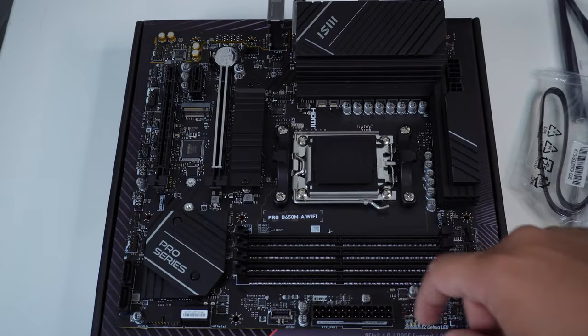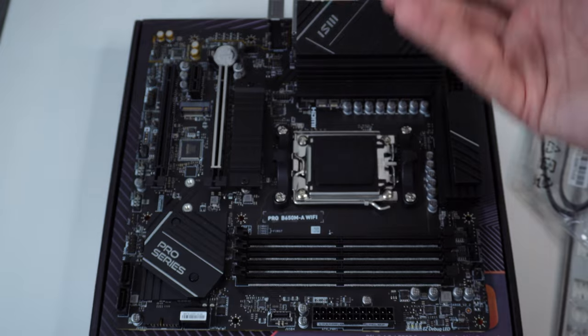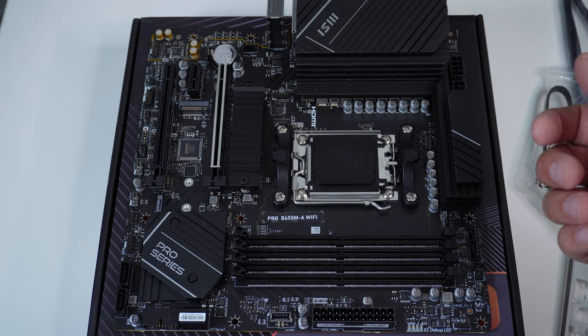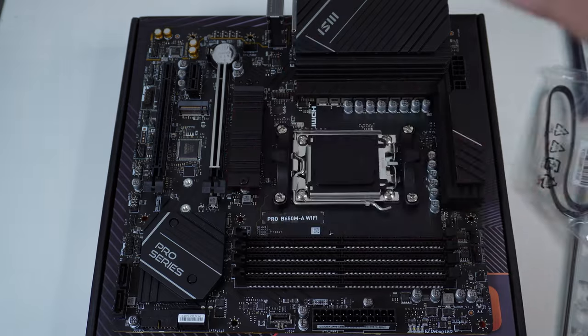There is a heat shield for the NVMe slot — I find it more of a design thing than a performance thing, but it's there if you need it. You also have dual PCIe Express ports, with the primary one being where we'll mount the GPU.